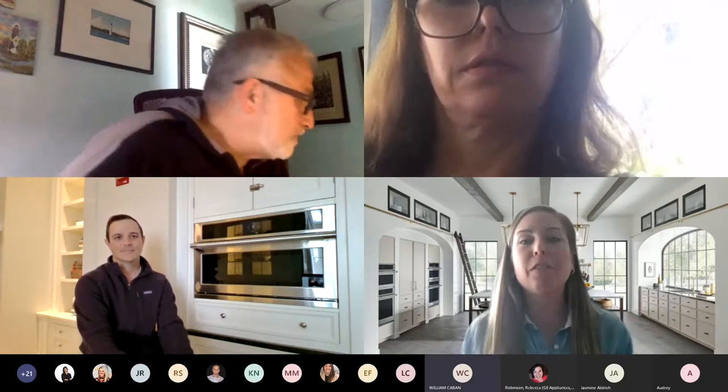Thank you everybody for being here today. My name is Corwin Thompson, I am one of the lead marketing specialists here at Monogram, and I'm so excited to kick off our five-in-one oven training today. I'll give a brief overview of the brand, then go over some Teams housekeeping items, and then kick it over to Chef John who will go over the product training.